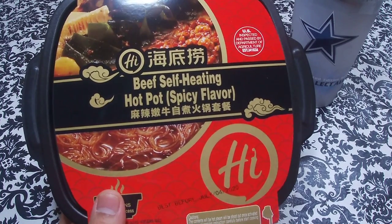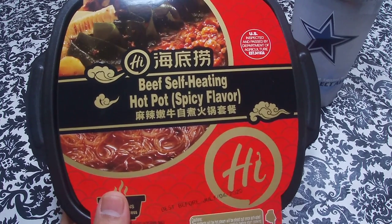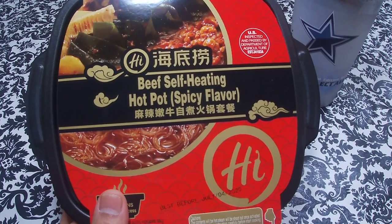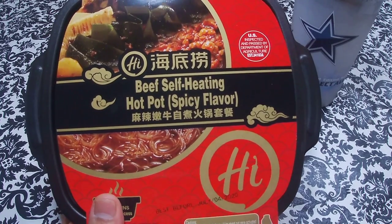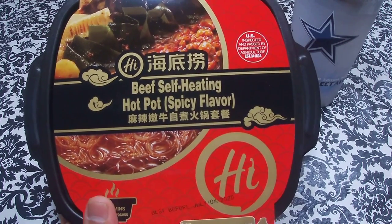But before we get into that, I would greatly appreciate it if you would hit that subscribe button and hit that notification bell to become part of the notified bona fide, so you can catch all my videos and everything I review. So just sit back, relax, and let's see what this thing tastes like.